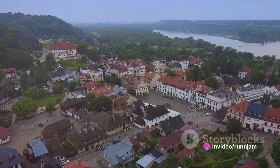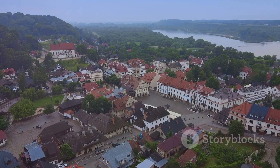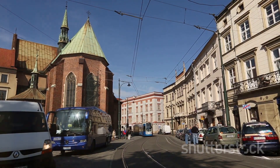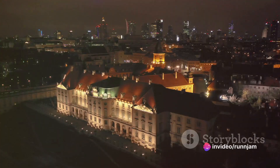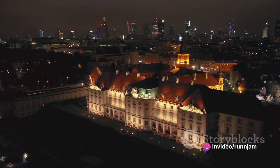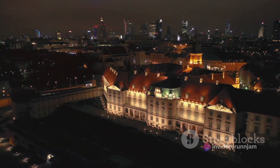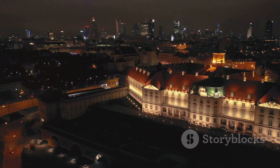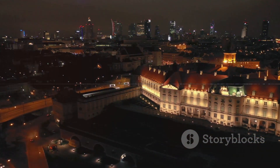Venture into the Kazimierz district, the city's Jewish quarter. Here, the echoes of a bygone era blend with the lively hum of modern-day life, creating a unique cultural tapestry. Art galleries, quirky cafes, and vintage shops nestle comfortably amidst historic synagogues and remnants of the city's past. Kraków, with its rich history and vibrant culture, is a treasure trove waiting to be discovered.